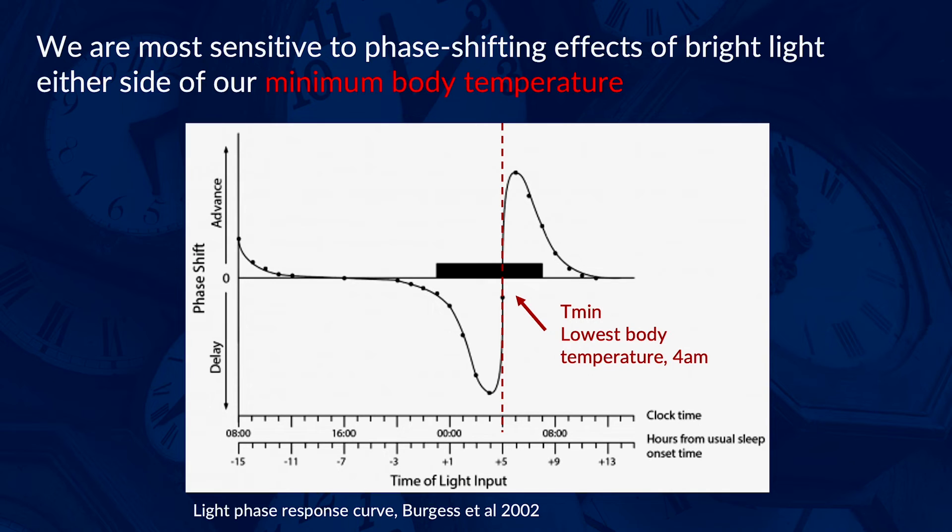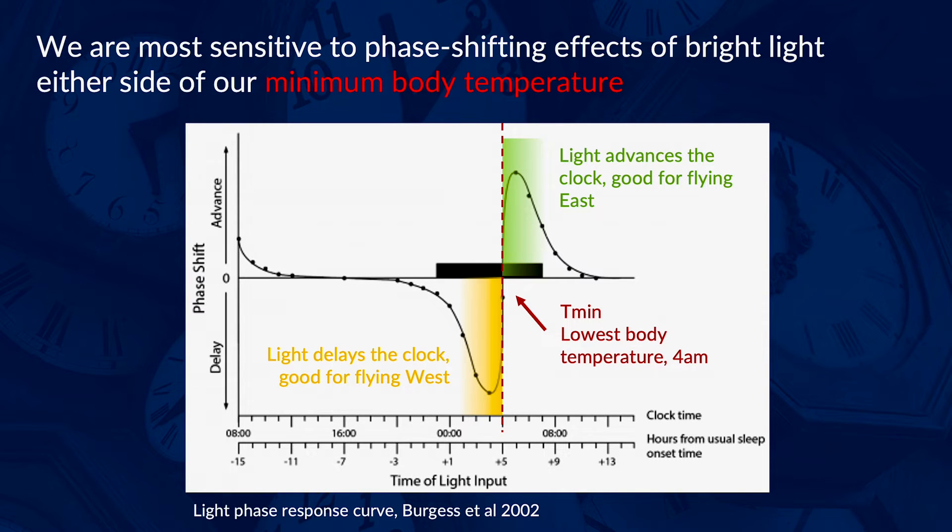To delay your body clock when flying west, you want bright light late at night, whereas to advance your body clock when flying east, you want bright light early in the morning. It's more complicated than this though, because this is based on the timing of your body clock at departure, not on arrival, and as your rhythm starts to shift, the best time for light exposure also changes.